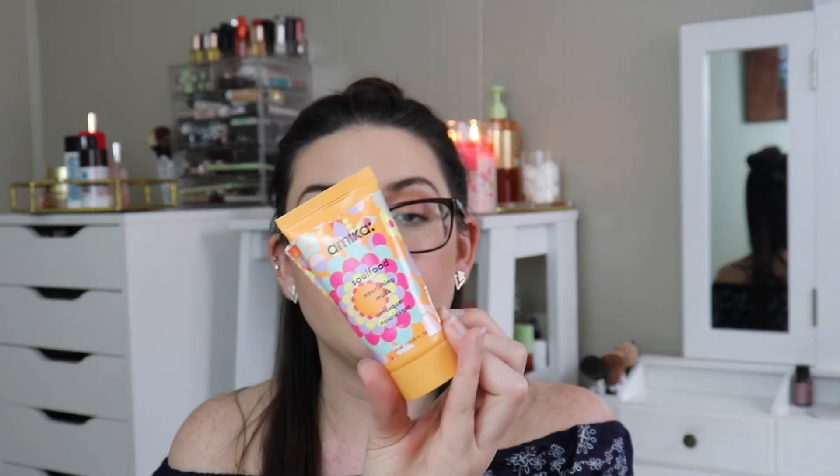I used up this sample of the Amika Soul Food Nourishing Mask and I bought a full size because it's so good and it smells really good. It is heavily perfumed, so I'd go smell it before you buy it because it is pretty expensive. The packaging is cute, but the full size comes in a tub, which is annoying in the shower — you scoop it with your hand and then can't put the lid back on. I really wish it came in a squeezy tube instead.